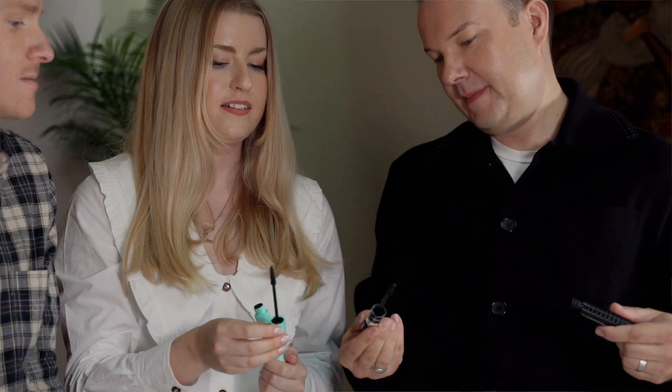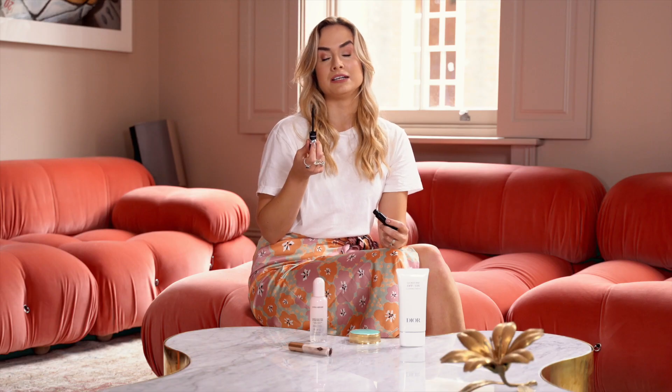MAC's latest mascara, MAC Stack, provides an ultra buildable formula that doesn't clump. Here I have the mega brush for the ultimate volumizing mascara. I love it because it doesn't clump, flake or smudge.